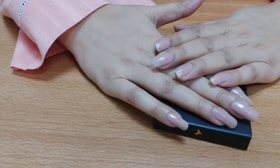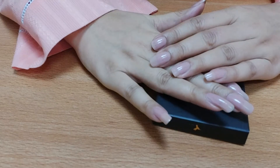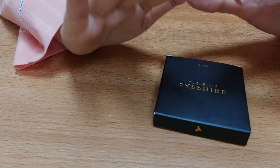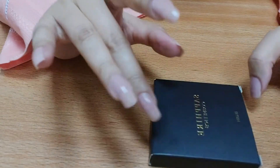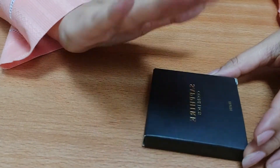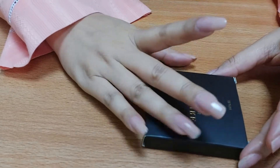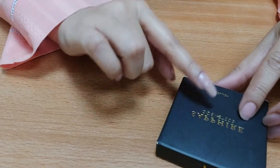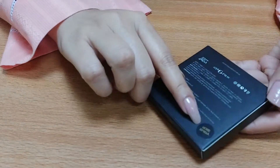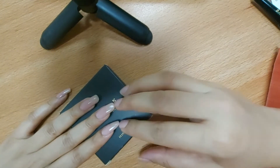Hello friends, Assalamualaikum. Today I will share this product with you. I have purchased Sapphire Cosmetics makeup blush and makeup brushes. I will share this product with you. This is the shade Dusty Rose. Sapphire Cosmetics has launched different makeup products.